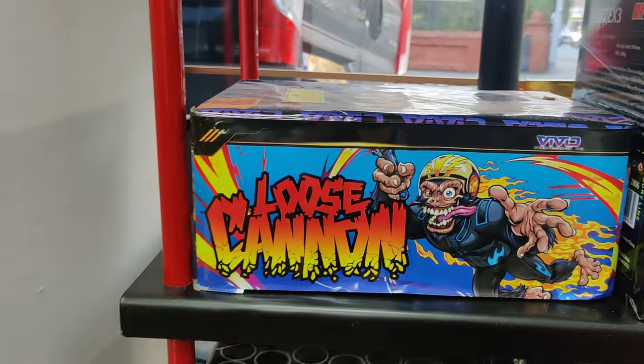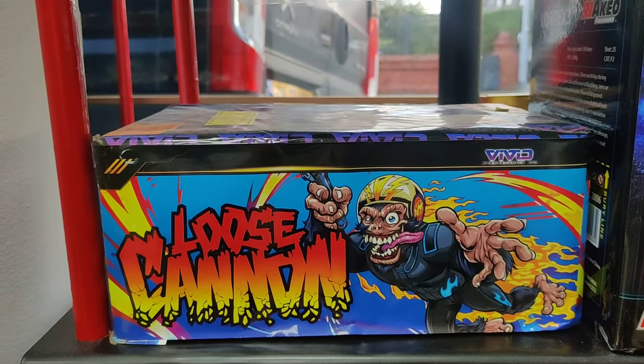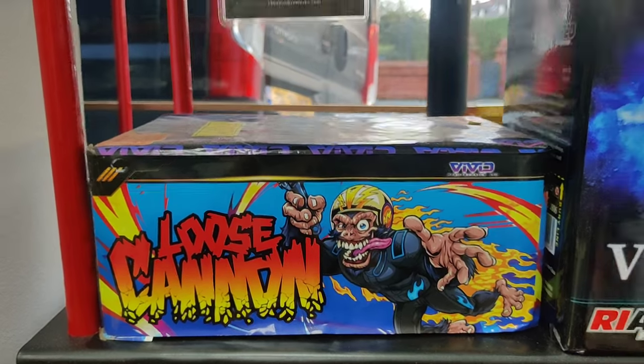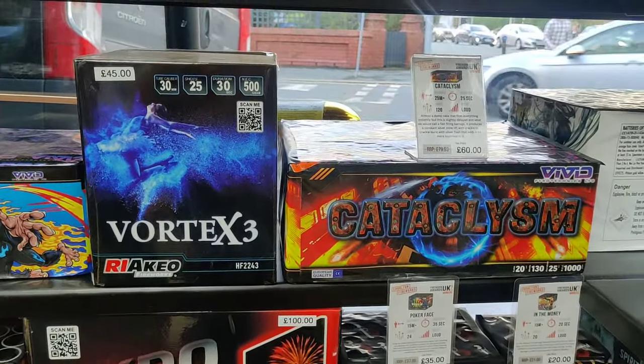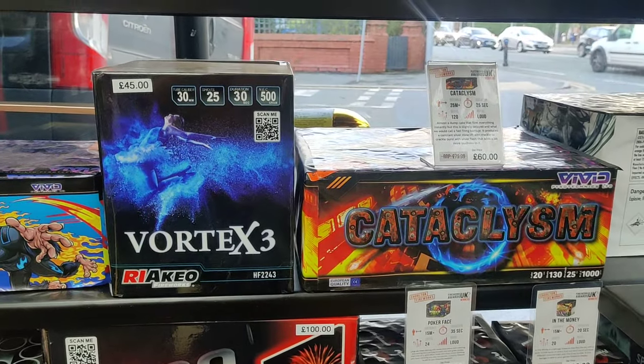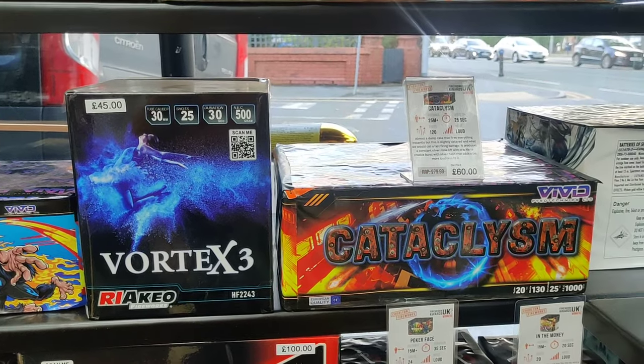Loose Cannon - had that last year. If you're restricted on your budget but you want a nice high quality cake, that's a good option. Lovely colours in that one. Vortex 3 - I think it's Vortex 1 I prefer, which is like the jellyfish one. But they're all very high performance from the videos I've seen.